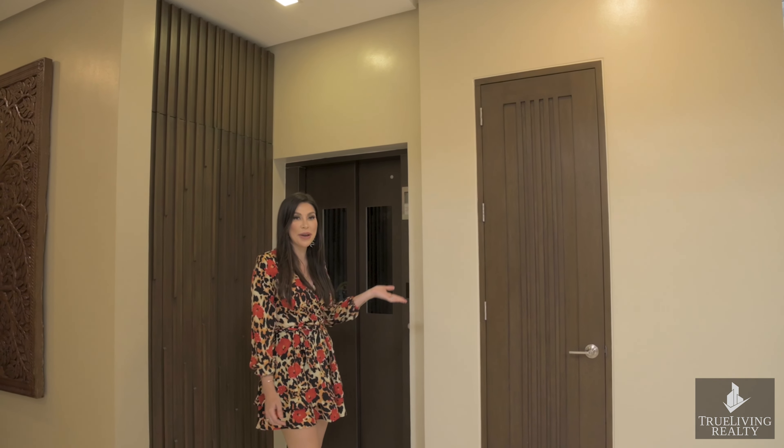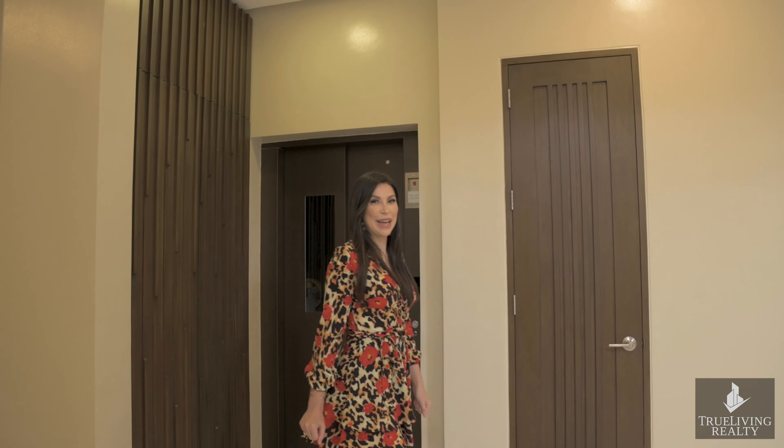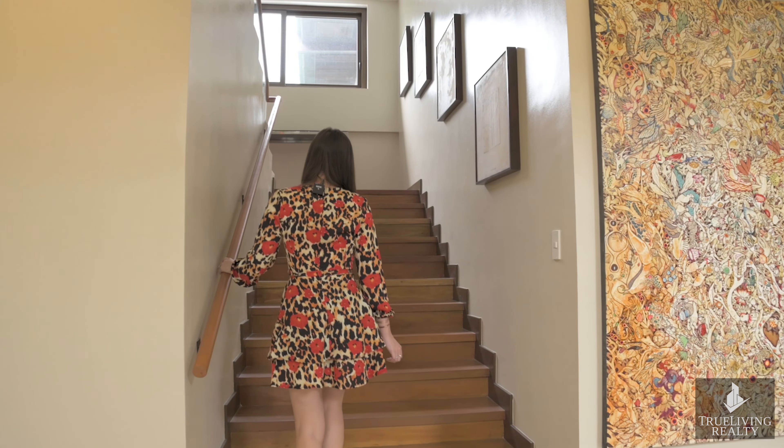Before heading upstairs, it's worth mentioning that you have a private elevator that goes all the way up to the third floor, but for today we'll be taking the stairs.